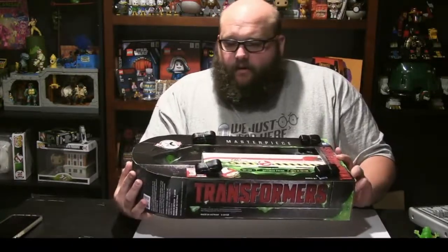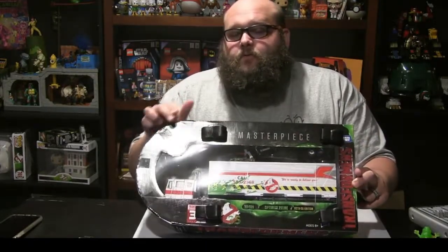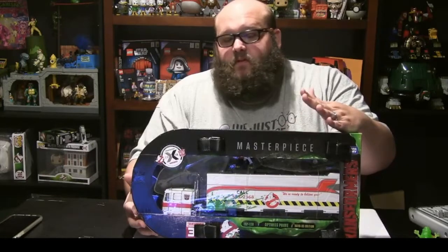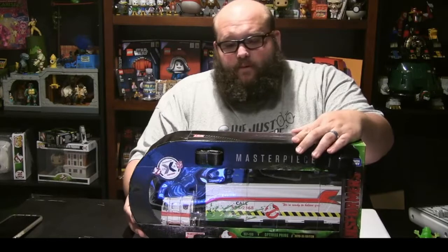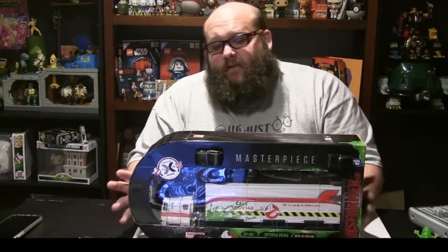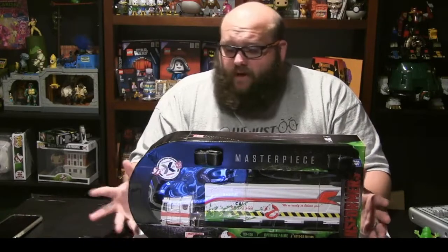It is a co-branded piece. 2019 is the 35th anniversary of both Transformers and Ghostbusters, and to celebrate, IDW has done this amazing crossover. I've only read the first issue but it looks really promising. Hasbro, who has the licenses, did these two crossover figures, and I wouldn't mind seeing an entire line based on this crossover. A Transforming Stay Puft? Come on, that would be killer.